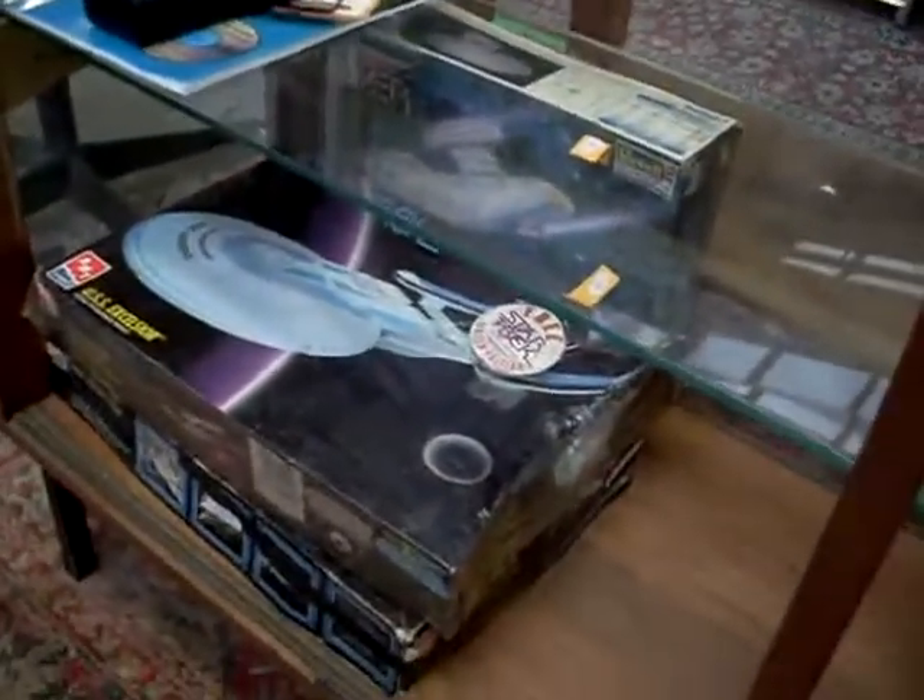I could ramble on and babble on a bit more about some more stuff, but that'll kind of do. The big model kits down the bottom there — heaps of cool toys and cards. Presidential stuff. Yo-yos. Cat bombs.